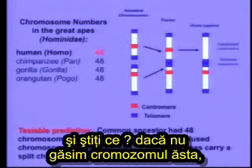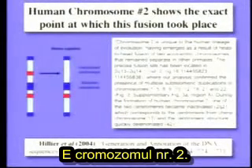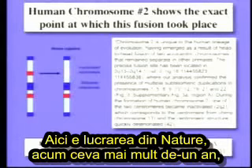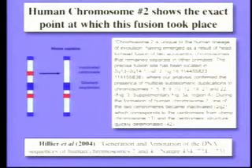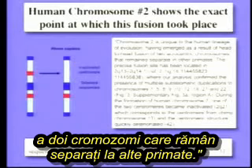So we can scan our genome, and if we don't find that chromosome, evolution is in trouble. Well, guess what? It's chromosome number two. Our chromosome number two was formed by the fusion of two primate chromosomes. This is the paper from Nature a little more than a year ago. Chromosome two is unique to our lineage. It emerged as a result of the head-to-head fusion of two chromosomes that remain separate in other primates.